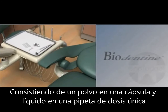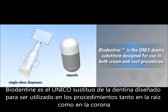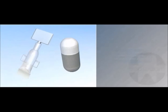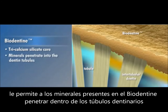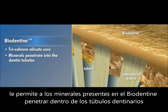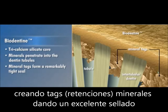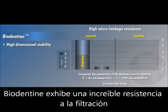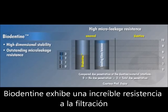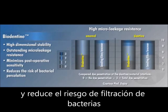Consisting of powder in a capsule and liquid in a single-dose dispenser, Biodentin is the only dentin substitute designed for use in both crown and root procedures. Its tricalcium silicate core allows the minerals in Biodentin to actually penetrate into the dentin tubules, creating mineral tags that form a remarkably tight seal. Combined with its high dimensional stability, Biodentin exhibits outstanding microleakage resistance which minimizes postoperative sensitivity and reduces the risk of bacterial percolation.